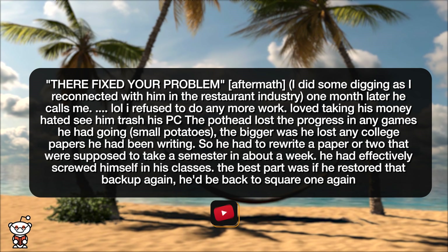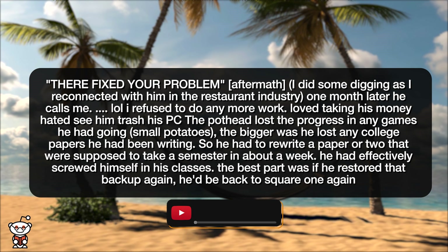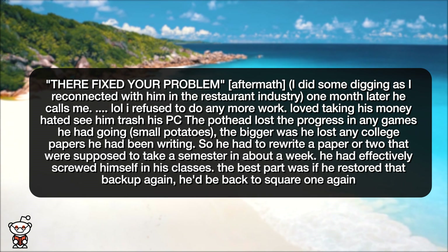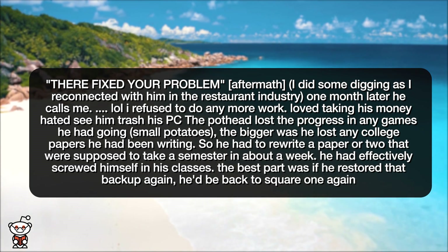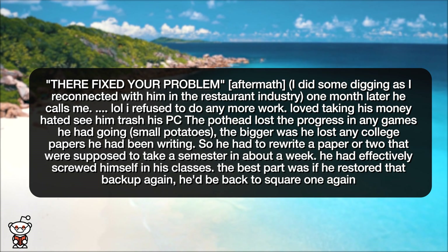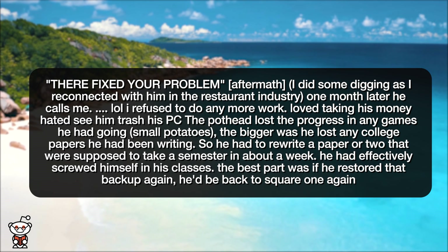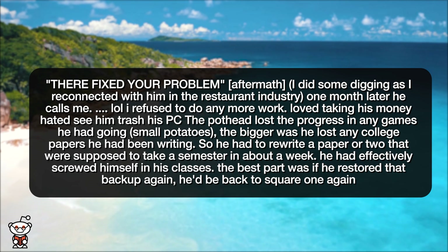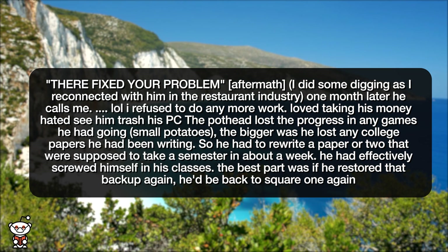I turn to my buddy and say, 'There, fixed your problem.' Aftermath: I did some digging as I reconnected with him in the restaurant industry. One month later, he calls me — I refuse to do any more work. Loved taking his money, hated seeing him trash his PC. The pothead lost the progress in any games he had going — small potatoes. The bigger loss was he lost any college papers he had been writing, so he had to rewrite a paper or two that were supposed to take a semester, in about a week. He had effectively screwed himself in his classes. The best part was, if he restored that backup again, he'd be back to square one.